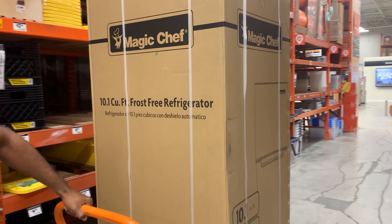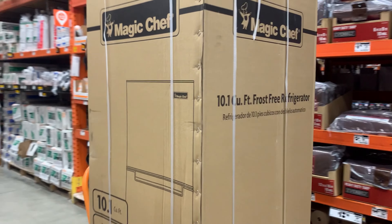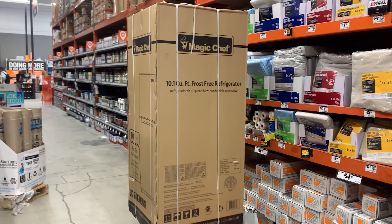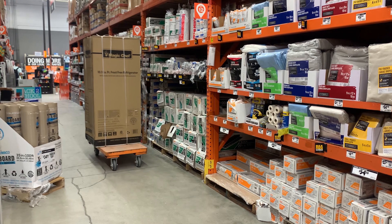We planned to buy a 12-volt RV fridge, but the company decided not to honor the fact that it clearly says free shipping on their website. So I decided to buy a residential fridge with the same dimensions for a third of the cost.